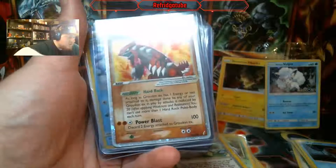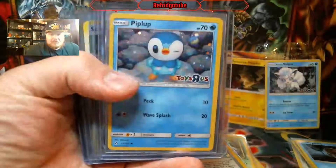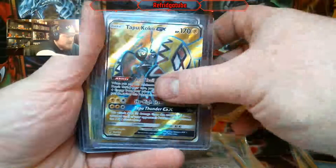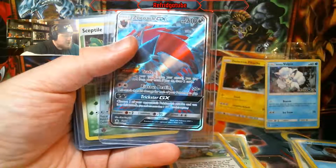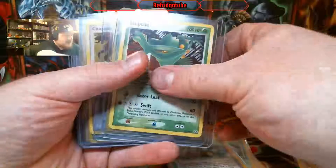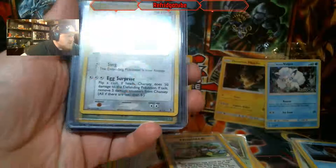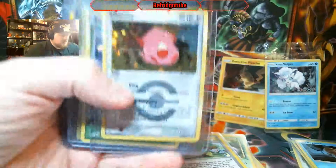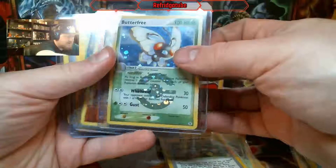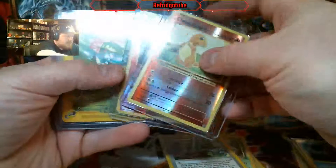We got a Groudon EX. Hypno Toys R Us promo. Full Art Tapu Koko GX. Full Art Zoroark GX Full Art. Got a Sceptile Holographic. Some of these I don't remember the sets for. Sure Sceptile Holo. That is adorable — that Chansey, though. Look at that Chansey, guys. Got a beautiful Butterfree — I'm assuming from the same set. Reverse Holo Charmander from Evolutions.